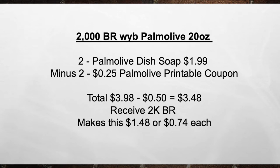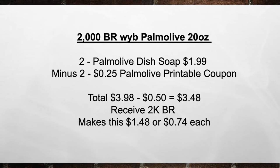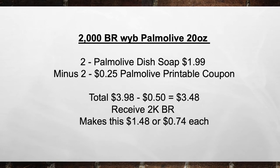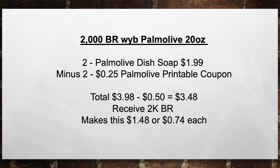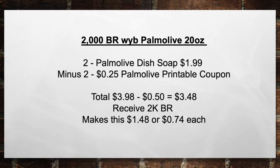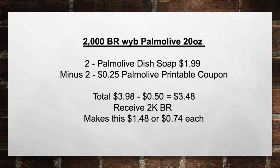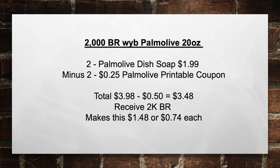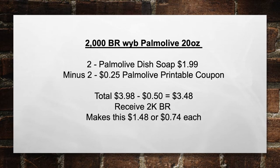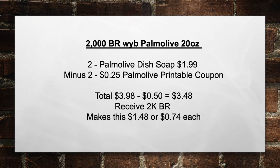Next is 2,000 bonus rewards when you buy Palmolive 20 oz. Pick up two Palmolive dish soaps for $1.99 each, minus two $0.25 Palmolive printable coupons. That brings your total from $3.98 minus $0.50 in coupons to $3.48. Then you receive back 2,000 bonus rewards, making this $1.48 total or $0.74 each item.